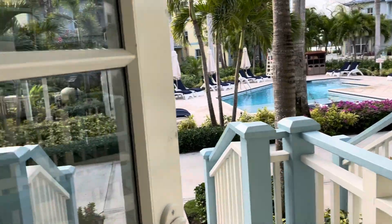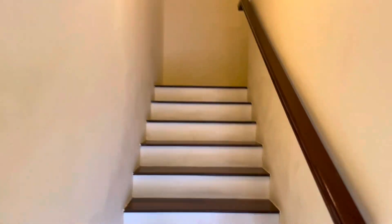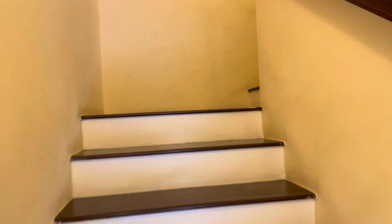Hello everyone. We are at Beaches, Turks and Caicos. Just checked in. We have a two-bedroom concierge suite in the Key West section. I thought I'd give you a little tour.